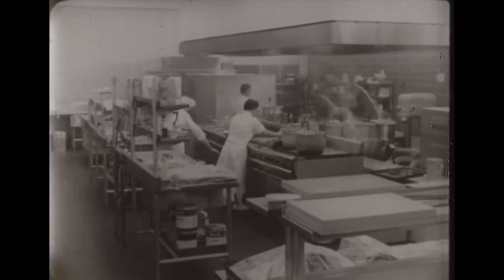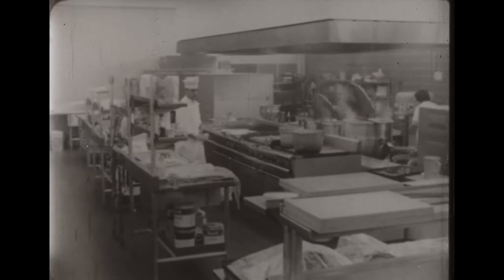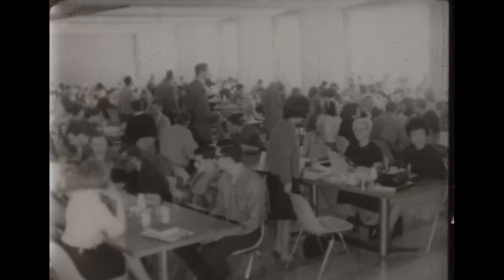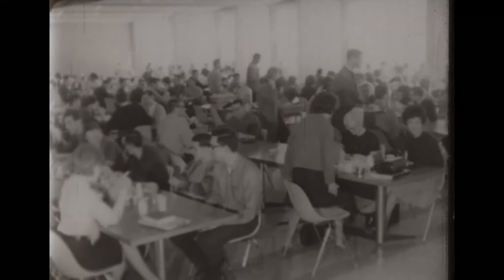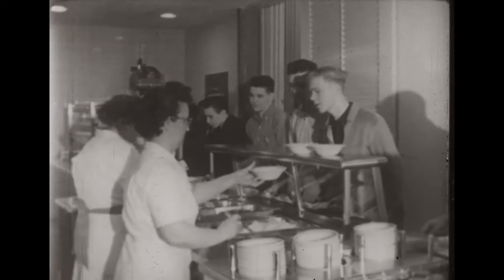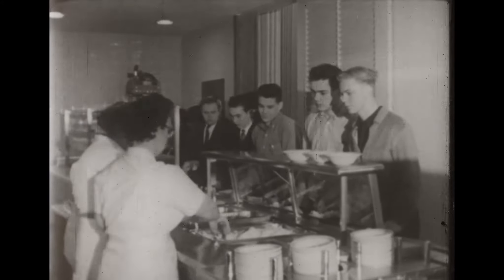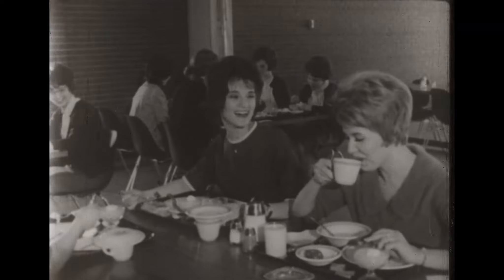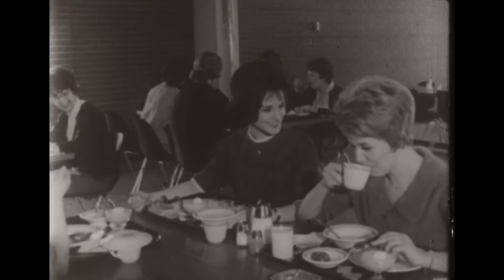A new modern kitchen can provide meals for all those in residence, plus any other students who require hot lunches and dinners. The dining hall can seat 500. It has long been a tradition of many students to bring their own lunches and then buy soup and extras in the canteen.